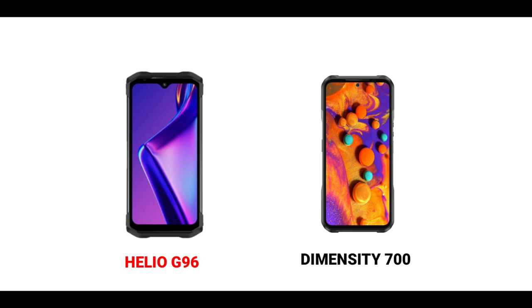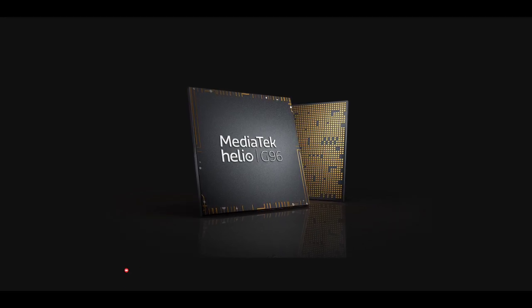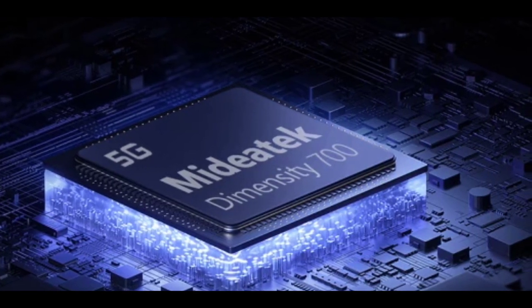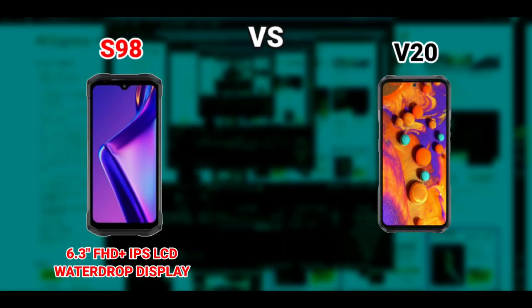The V20 is a 5G phone while the S98 doesn't support 5G. In terms of performance, the Helio G96 could compete with the Dimensity 700, but it doesn't support 5G, and I think that's basically an edge that the Dimensity 700 has over the Helio G96.